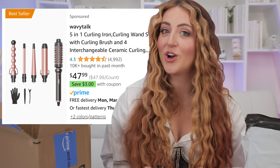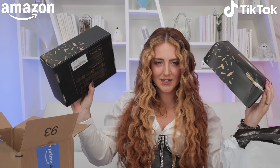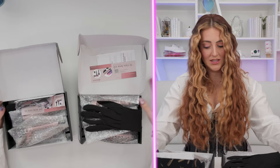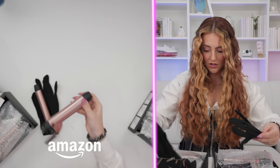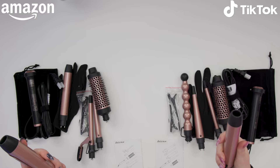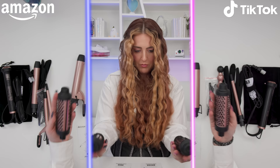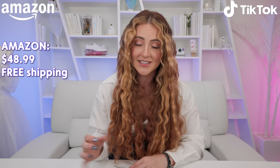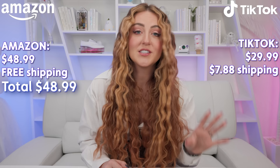Our Wavy Talk curling iron sets — moment of truth. Are they going to be the exact same product? Yes! The TikTok one's a little smushed but they're identical overall. The Amazon one is actually missing one attachment. TikTok has a thicker wand and a clamp, while the Amazon set has different wand styles including a bubbly one. The Amazon curler cost $48.99 with free Prime shipping. The TikTok one cost $29.99 plus $7.88 shipping — $37.87 total, about $10 less.